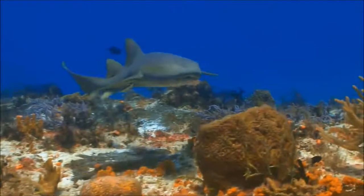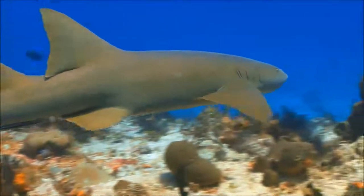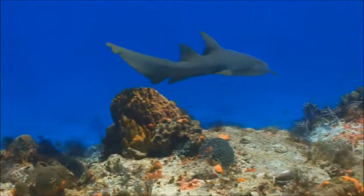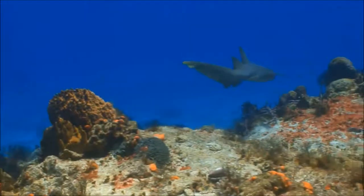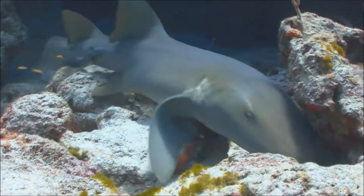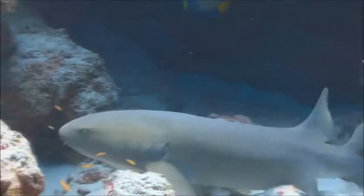This nurse shark is unusually active for the daytime. Usually a nurse shark will hide under ledges or in crevices of the reef and come out at night to eat dormant fish that are hiding in the coral. Nurse sharks are slow-moving bottom dwellers and, for the most part, harmless to humans.